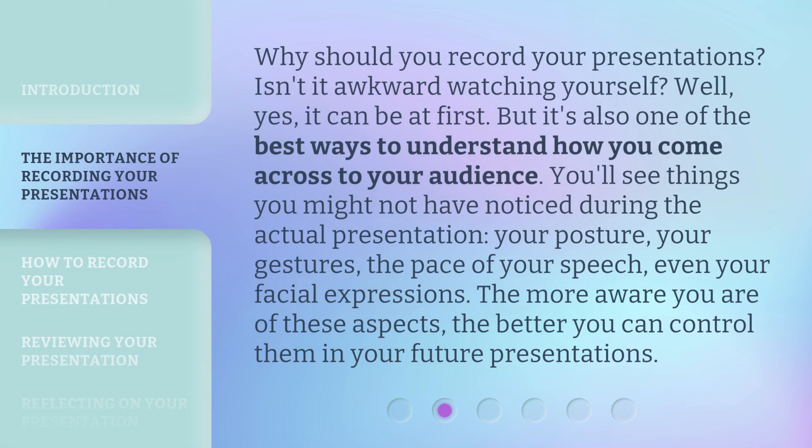Why should you record your presentations? Isn't it awkward watching yourself? Well, yes, it can be at first. But it's also one of the best ways to understand how you come across to your audience. You'll see things you might not have noticed during the actual presentation — your posture, your gestures, the pace of your speech, even your facial expressions. The more aware you are of these aspects, the better you can control them in your future presentations.